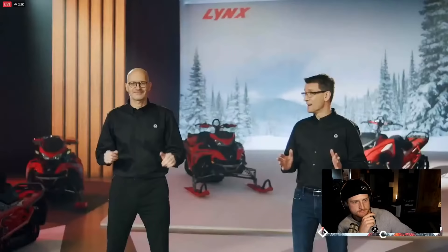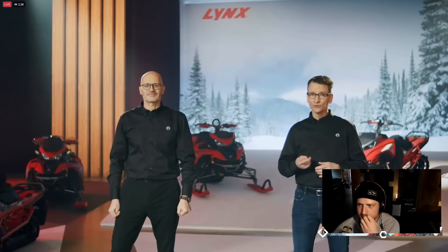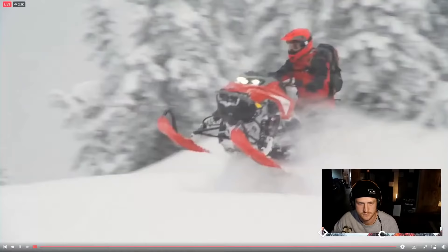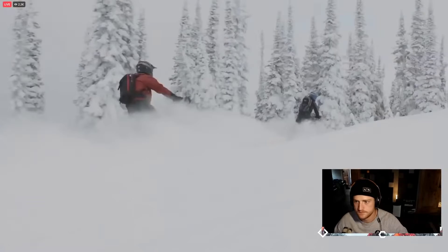The new Shredder RE comes loaded with either the 850 E-Tech or the 850 E-Tech Turbo R, in two track lengths: the 3700 (146-inch) and the 3900 (154-inch), all at 15 inches wide. However, the 850 E-Tech Turbo R with the 3700 track is only offered outside of North America. The Shredder RE 3700 with 850 E-Tech Turbo R is the industry's first 3700 with a two-stroke turbo — more agile and more maneuverable than ever. This is where lightweight and durable do a high five.